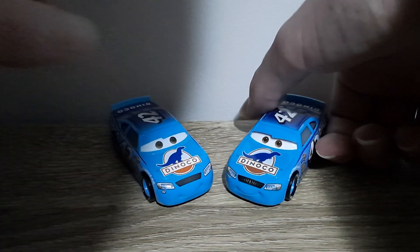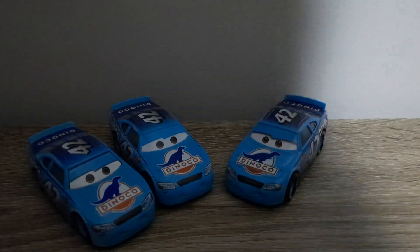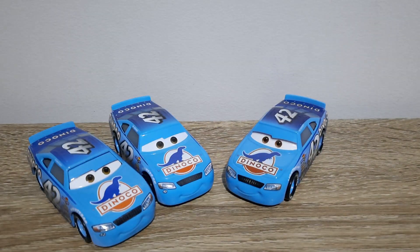Let me know which one of these you guys prefer. My ranking from most to least favourite would be China, then Thailand, then Vietnam. Thailand's on the far left, China on the left, and Vietnam on the right.